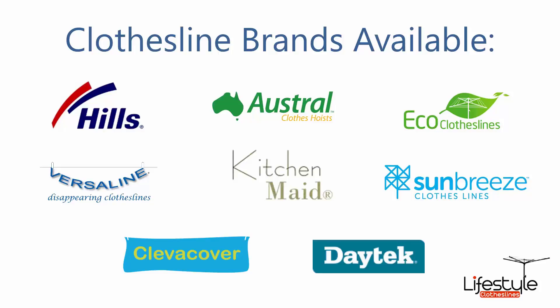All the clothesline brands are available through Lifestyle Clotheslines, with Hills, Austral, and Eco Clotheslines being some of the main three big ones that we do.